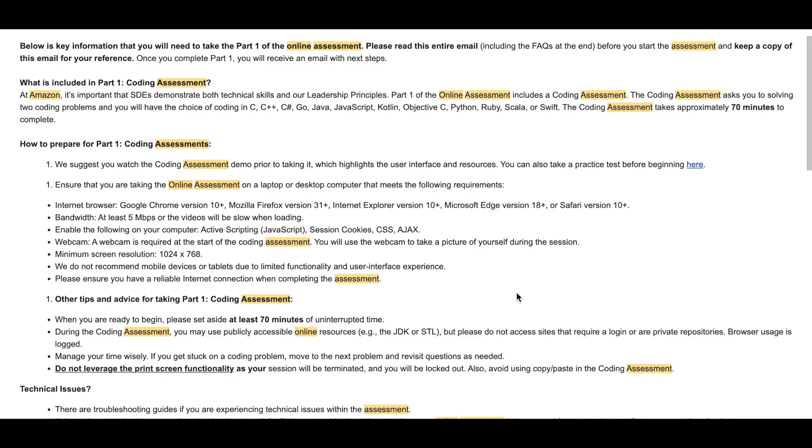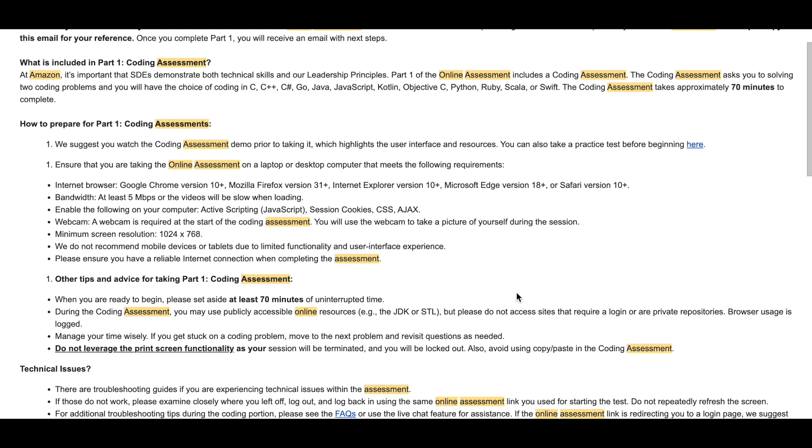I got a reply within the first week of applying at Amazon. The first steps are to complete the online assessments, which are essential in the Amazon interview process. The first OA consists of the coding assessment and the second one consists of the work style assessment, and both are equally important if you want to move forward to the onsite. I was given about 90 minutes to solve two problems.